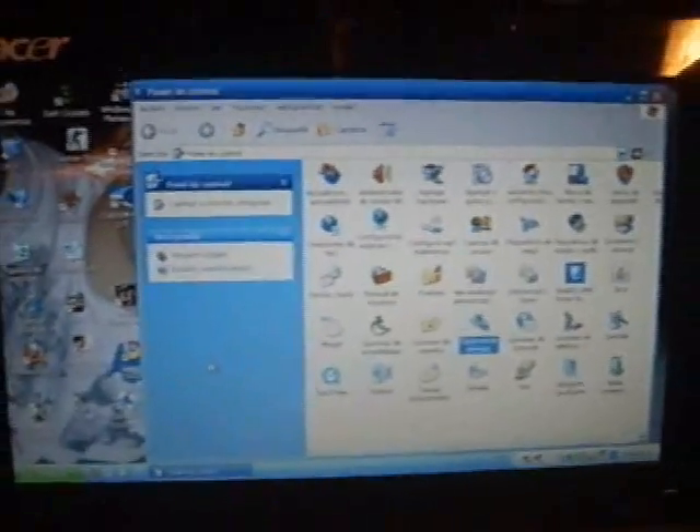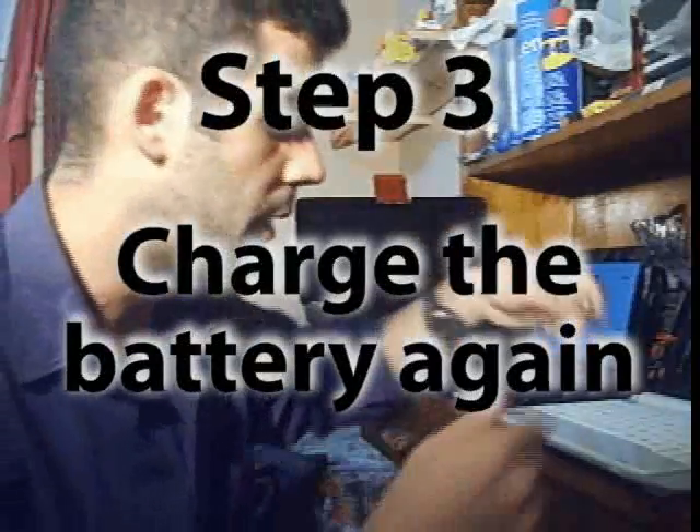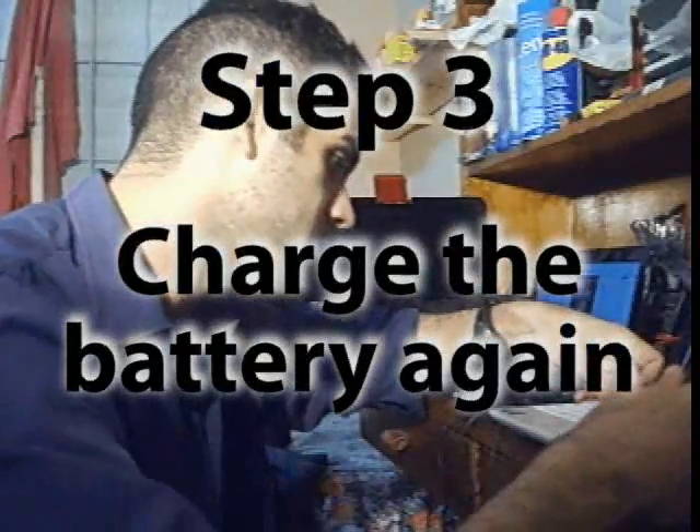Then unplug the AC and let it run on batteries until the battery drains completely and the computer turns off on its own. It will take one or two hours depending on the condition of your battery. As you can see, I have already let the battery drain completely on the netbook, and now if I try to turn it on, nothing happens — the battery is completely drained. So now I'll plug the AC adapter back in and let it charge until it charges completely.